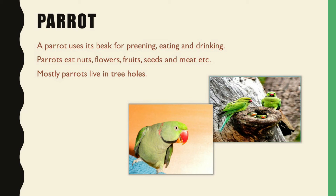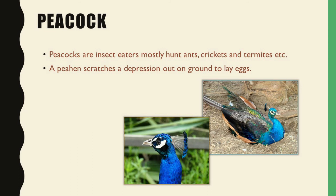I hope you all have seen a parrot sitting on a fruit tree. A parrot mainly depends on nuts, flowers and fruits to get its nutrition, and it lives in tree holes, meaning in any hollow space in a tree trunk.